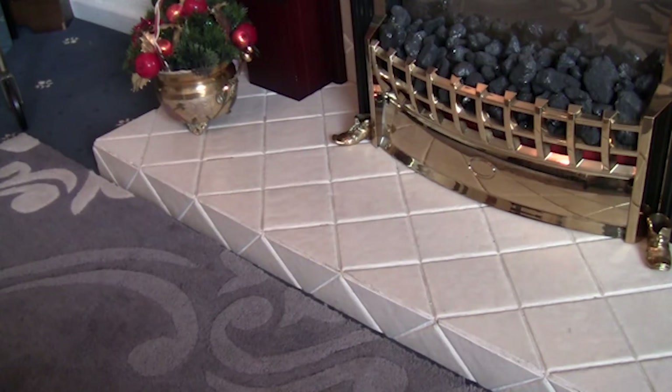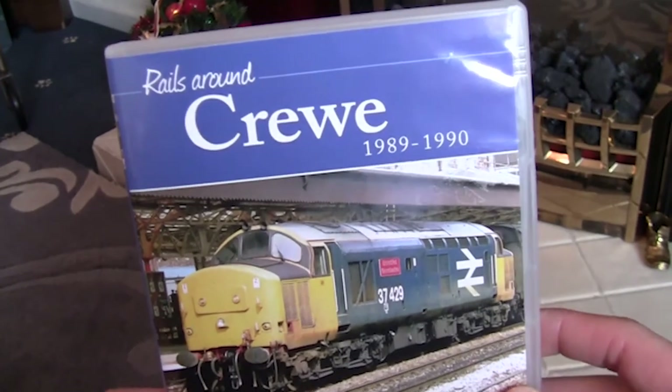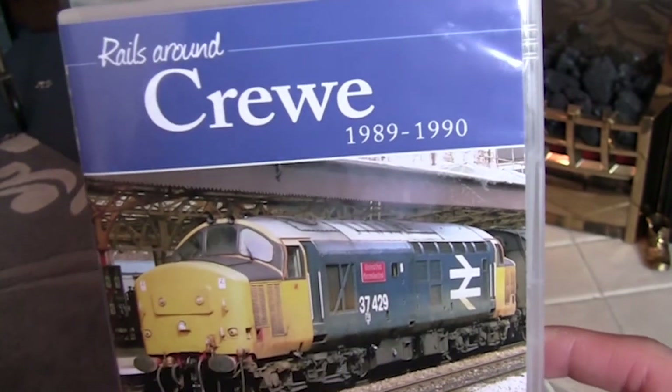I haven't been over there recently but I'm planning on doing that in the new year, as I'm hoping to get my GoPro Hero 4 Silver in operation and take it to the station with a few more accessories for it. So anyway, let's have a look at the DVD. Today we have got the Rails Around Crewe DVD, covering the years 1989 to 1990.